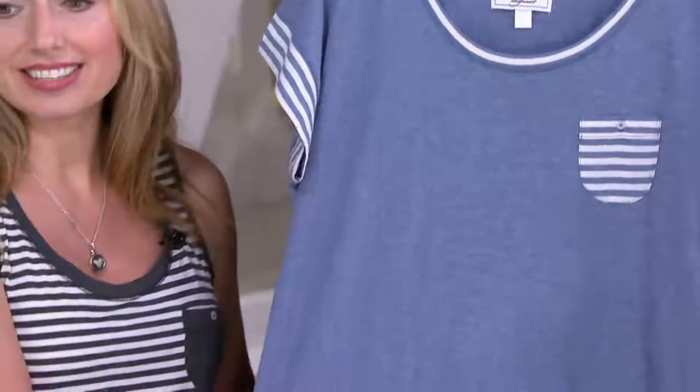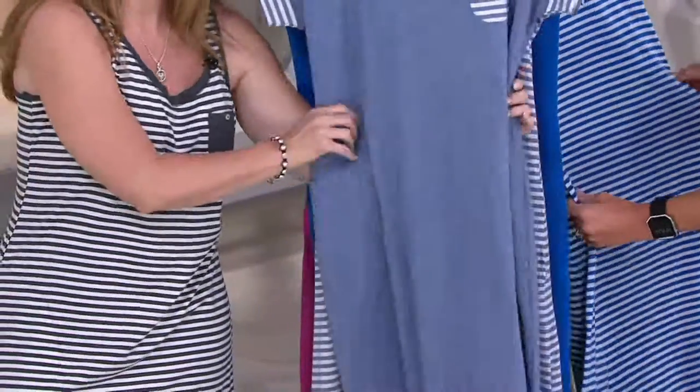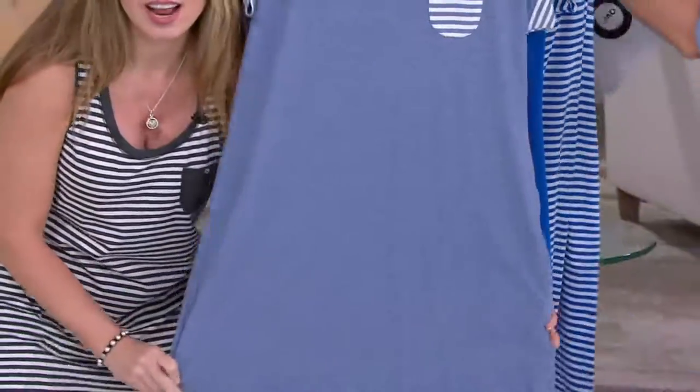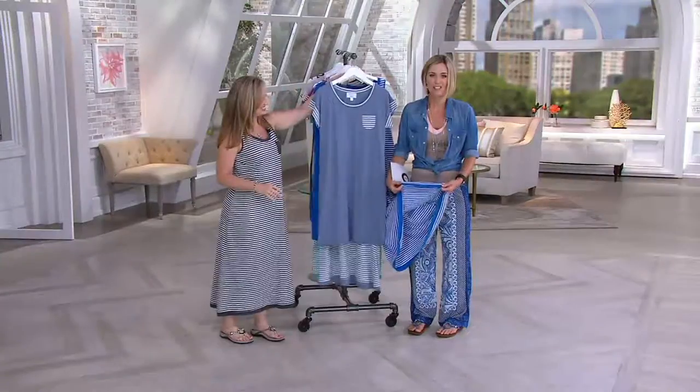You get pockets in both pieces — pockets deep enough to actually carry your cell phone. The fit is beautiful because it's a slight A-line shape, so it's not going to be too clingy on your body. It comes down to the knee, even if you're a tall girl. And the fabric is substantial — it's not thin so that you can only wear it to sleep.